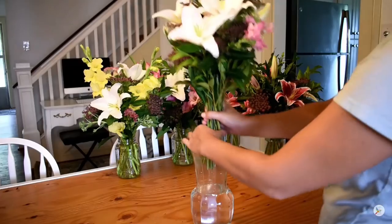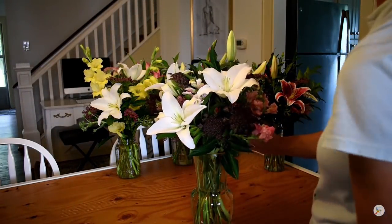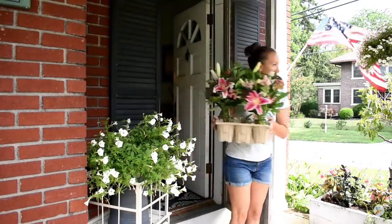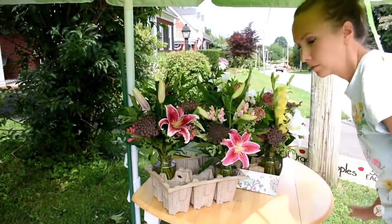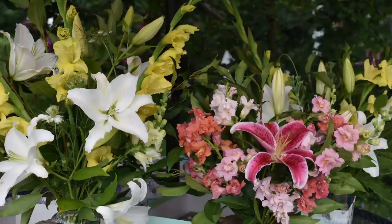That first year selling cut lilies, I only grew Casablanca and Stargazer. Those are both oriental lilies, so they're really highly fragrant and very reliable — they return year after year. When you cut any lily, you always want to leave a third of the foliage behind so that the bulb has enough energy to regenerate itself for next year. Casablanca is a pure white lily that pairs beautifully with anything, and also sells fabulously to a florist doing weddings.